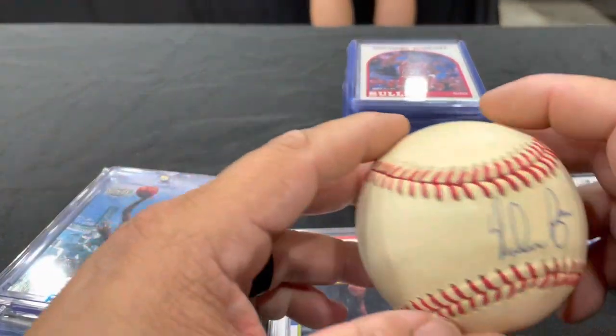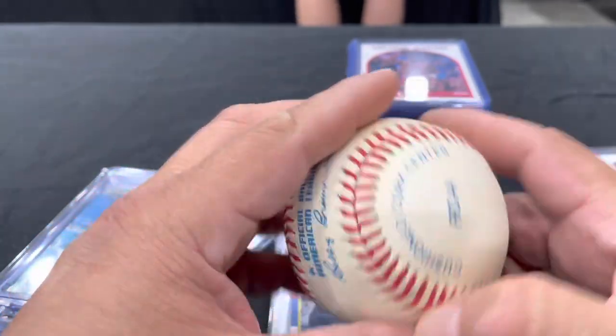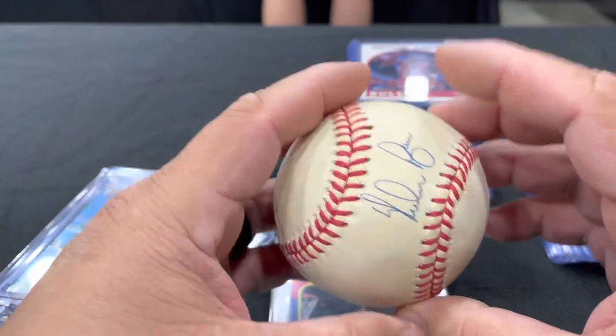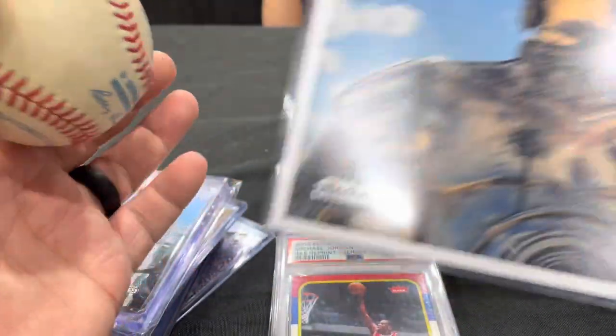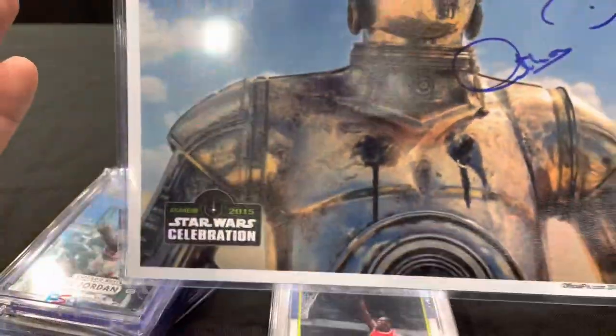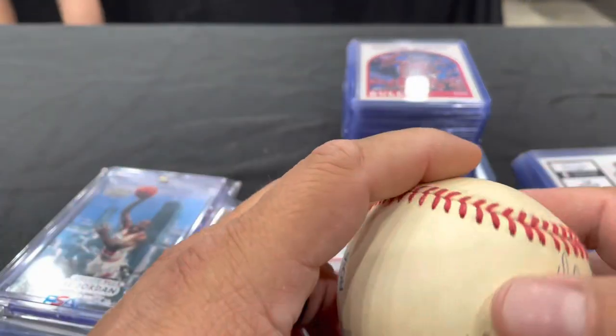Another pickup: a Nolan Ryan baseball, American League, probably when he was on the Astros. And we did another trade — got another Anthony Daniels Star Wars signed item. So those are our day two pickups and we will be back with day three.